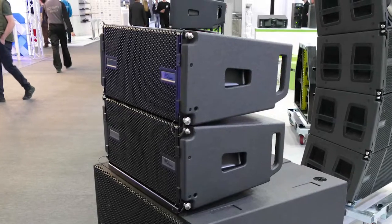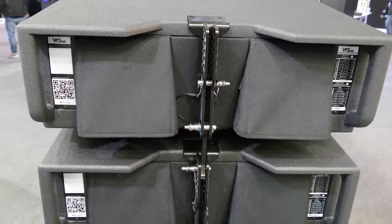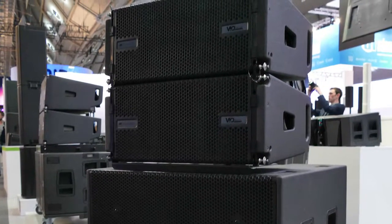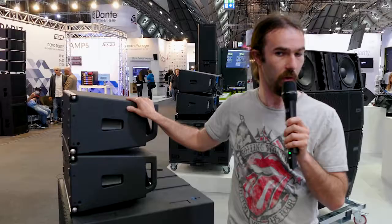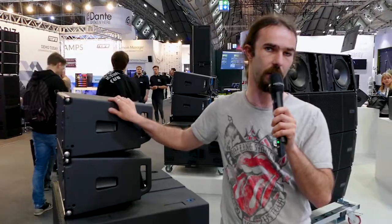It has very clever mechanics, and the trick with VAIO is all about the product family — so you can combine the double 8-inch with the double 10-inch, and the double 10-inch with the double 12-inch. You have several subwoofers, so you have all you need for a big show inside the VAIO system.